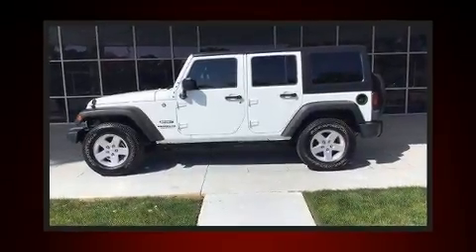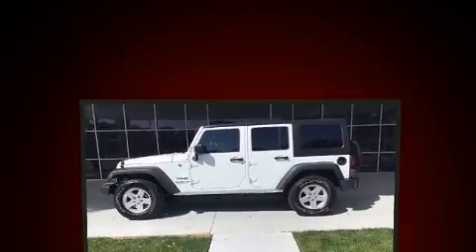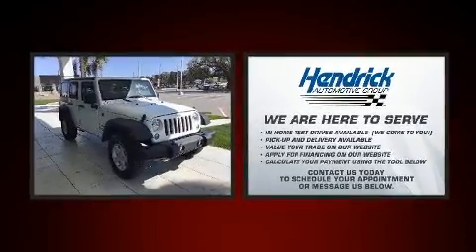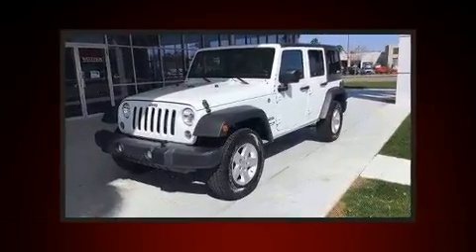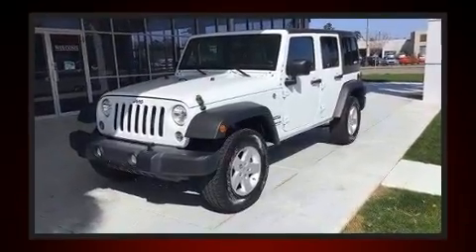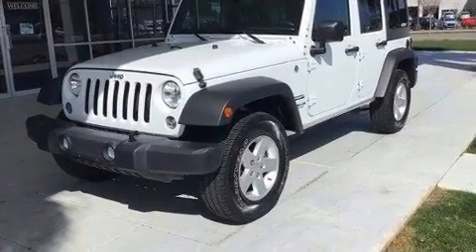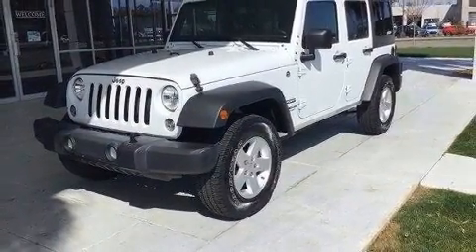Get excited about the 2017 Jeep Wrangler JK Unlimited. With just over 40,000 miles on the odometer, this four-door sport utility vehicle prioritizes comfort, safety, and convenience. It features four-wheel drive capabilities, a durable automatic transmission, and a refined six-cylinder engine.